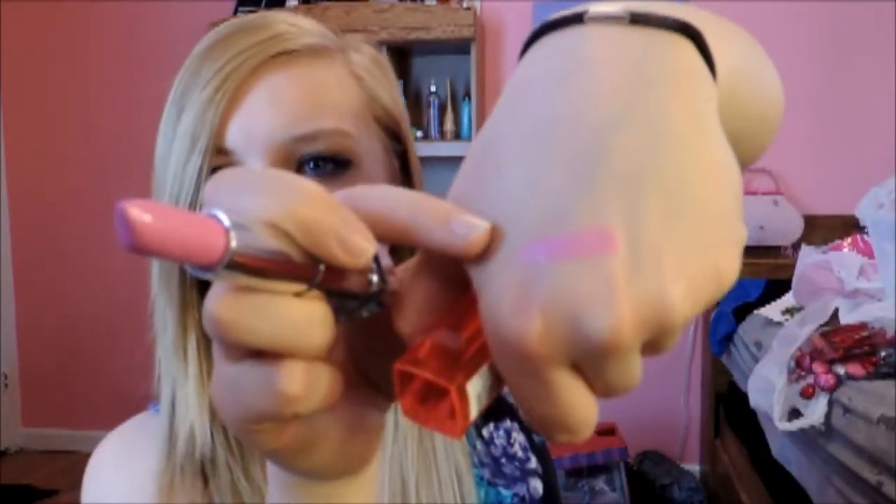The next thing I got a while ago, and I've been loving — obsessed with — is this lipstick. It's the Maybelline Vivids collection, and this one is in Pink Pop. Oh my god, guys, it is so gorgeous, I'm like obsessed with this lipstick. I'll swatch it — looks like that. It's just a really pretty pink.